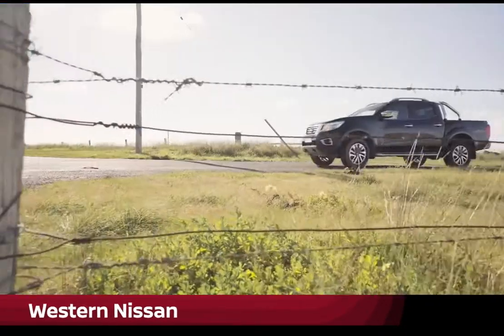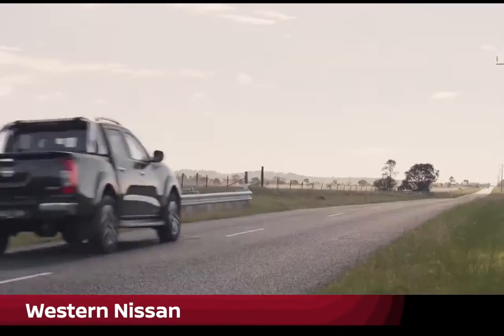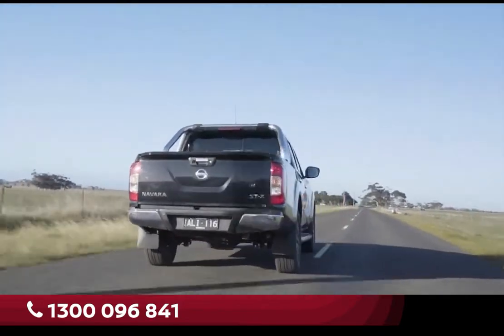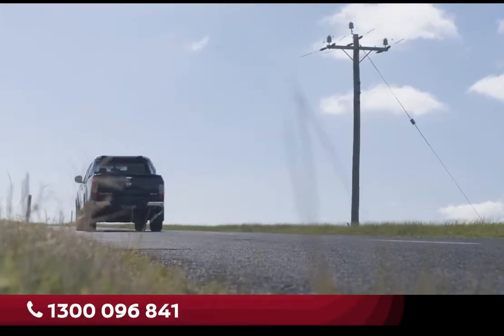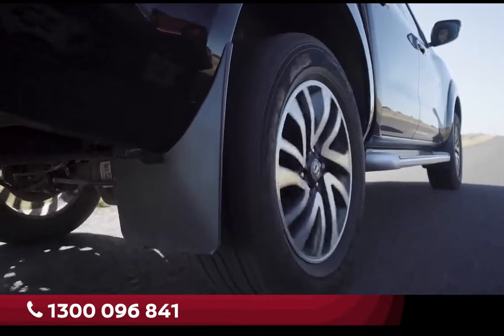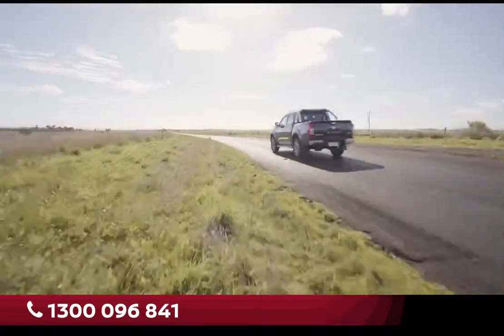Opting for a two-wheel drive doesn't mean that you have to sacrifice towing capacity or versatility. With trailer brakes fitted, this ute will tow up to three and a half tonne, which is exactly the same as the 4x4. Many people think they need a 4x4 to tow with, regardless of whether or not they head off-road at all. The reality is that there's almost always a 4x2 option to help you tow that'll leave you with a little bit of money in your pocket.